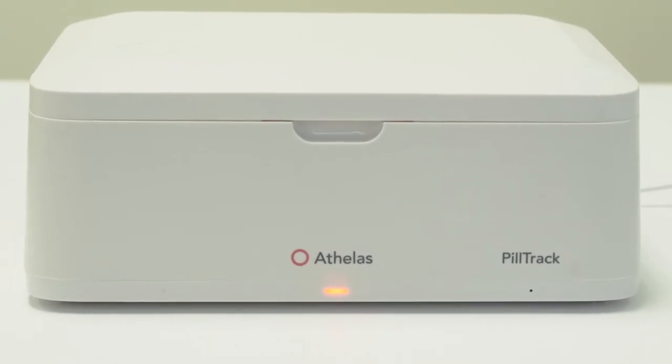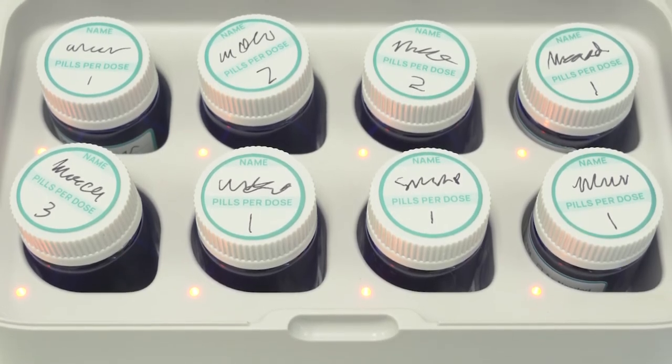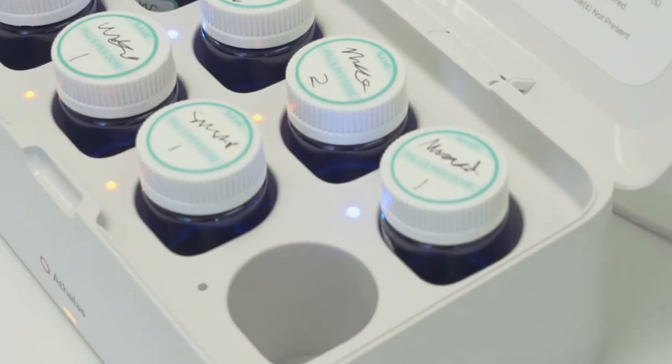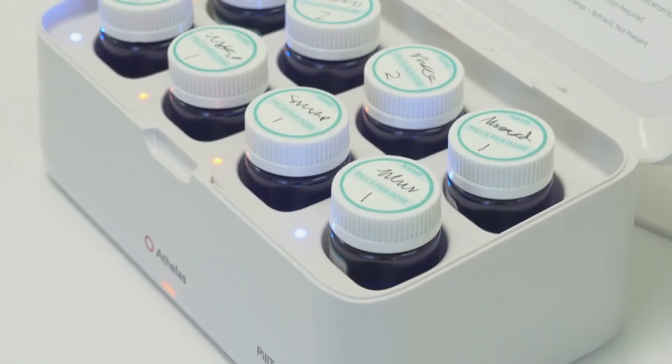Now that your PillTrack is set up, let's walk through what to expect during usage. When you're ready to take your medications, open PillTrack's privacy lid and take all the medications that have a red light next to them, following the dosage instructions written on the sides. When you return the bottles to PillTrack, the lights will turn blue. Make sure to put the bottle back in a PillTrack smart slot, or else we won't know you've taken the medication and you won't get a reminder for the next dosage.